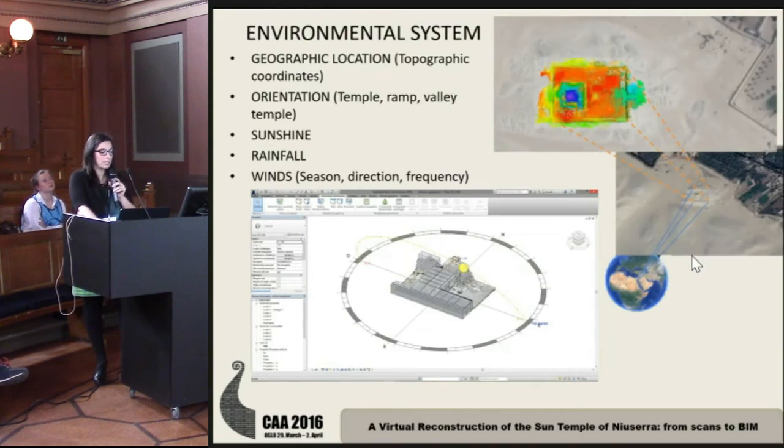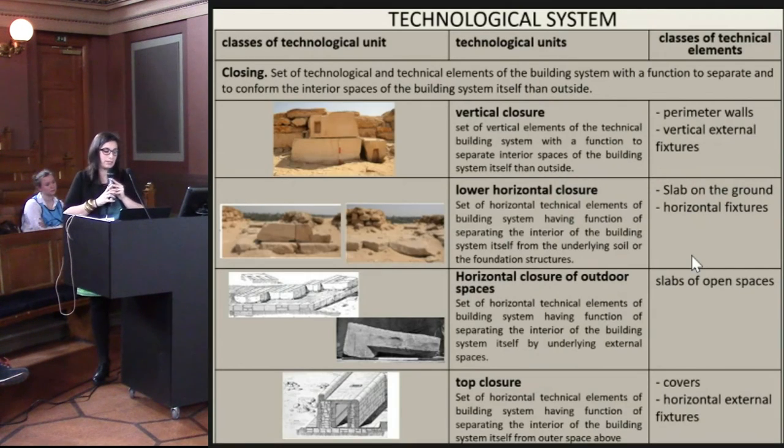The system is organized into two principal subsystems. The environmental system contains all the coordinates, topographical coordinates, orientation, and weather information. You can imagine the importance of knowing the sun's movement when studying a Solar Temple. And the technological system.